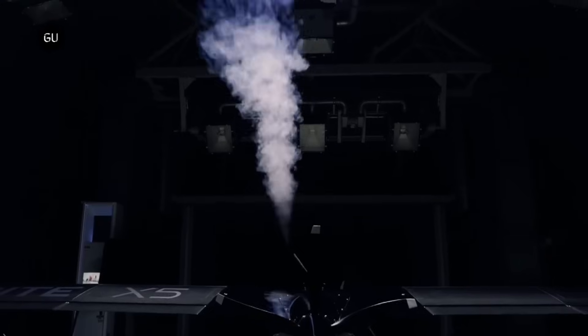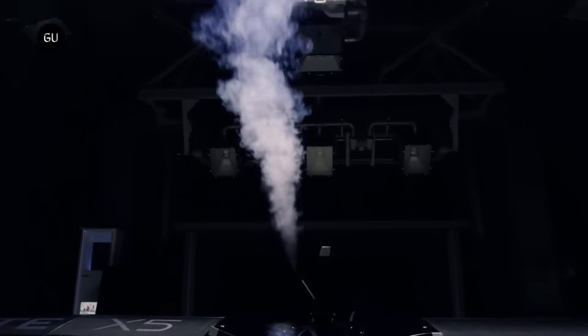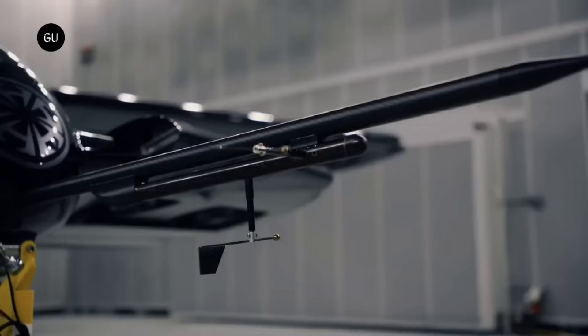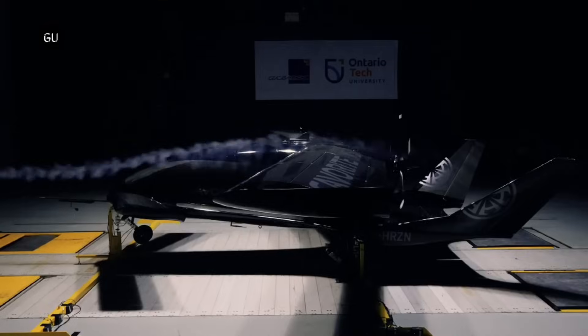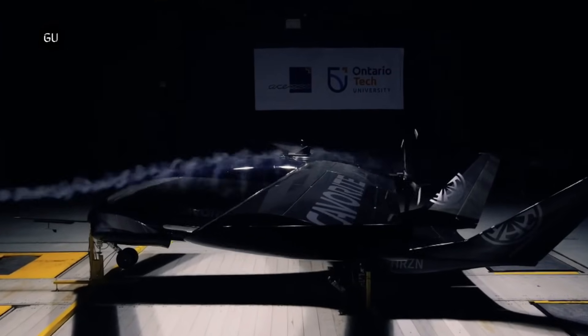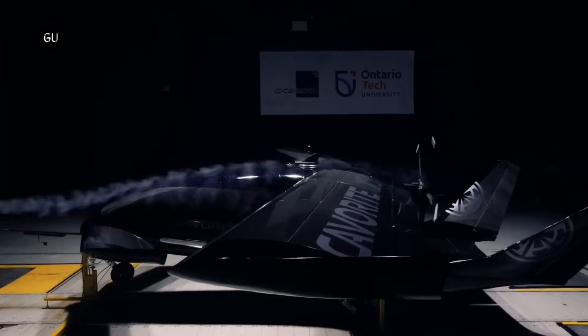The Kavarite X5 has a range of 500 kilometers and is capable of attaining a maximum cruise speed of 350 kilometers per hour. It is a promising advancement in the field of advanced air mobility, as the design places an emphasis on safety, practicability, and operational flexibility.